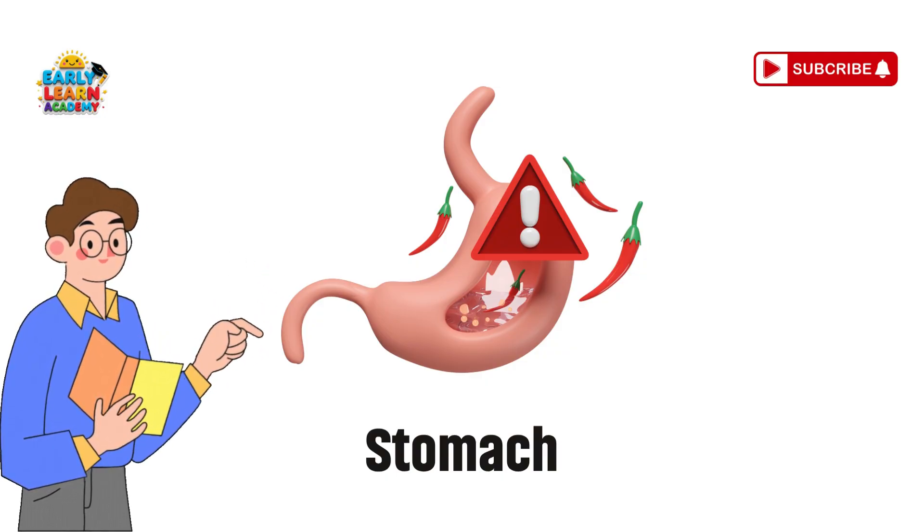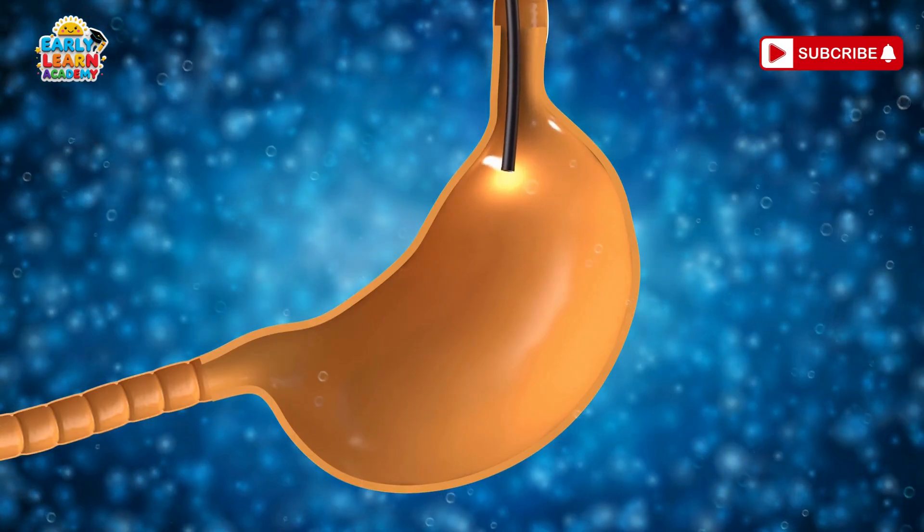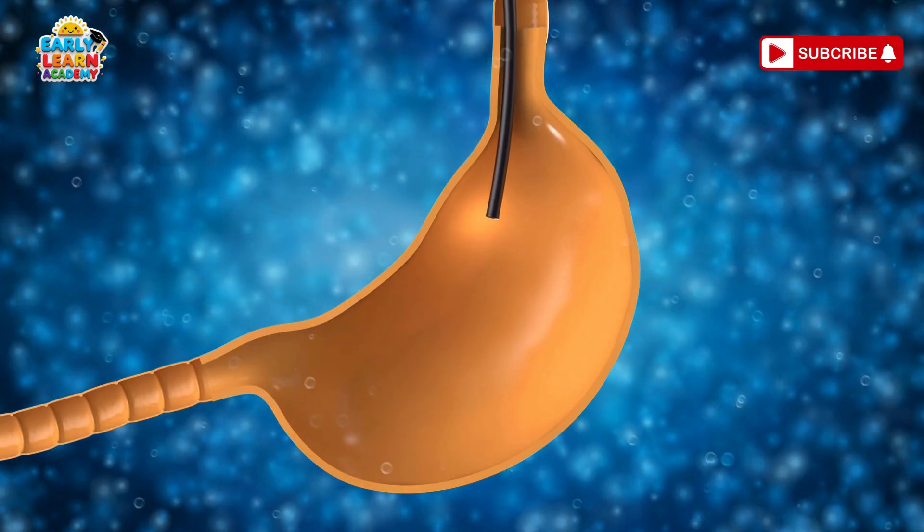Stomach — the food mixer. Your stomach is like a blender. It mixes and breaks down the food you eat into tiny pieces.